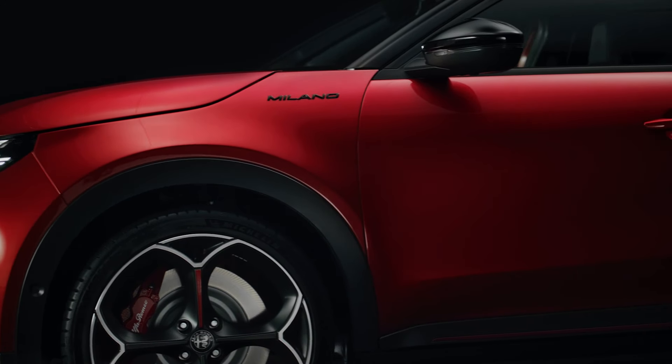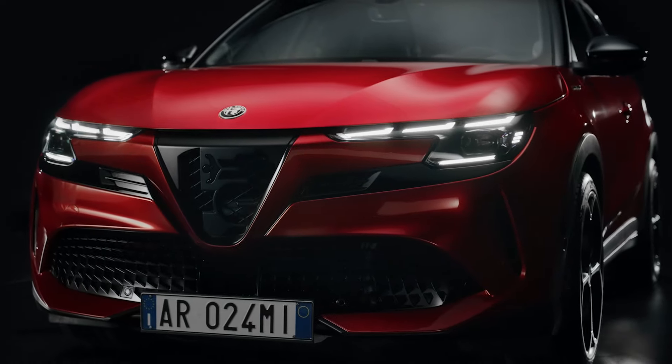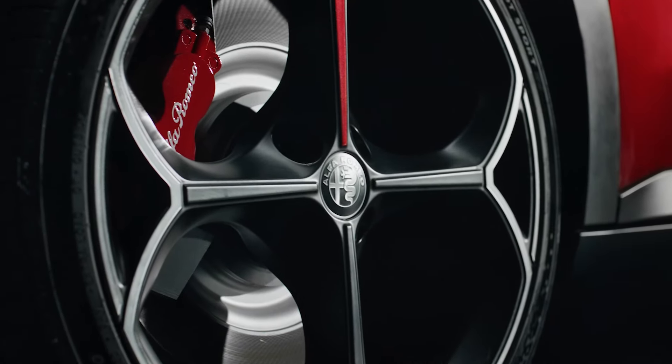The electric Milano comes with a 54 kWh battery, providing a range of up to 255 miles according to the WLTP cycle. The performance variant, Milano Veloce, offers up to 237 horsepower with enhanced driving dynamics.